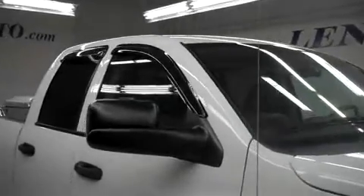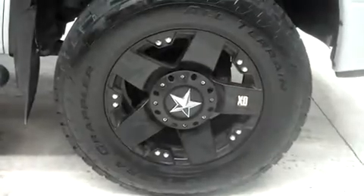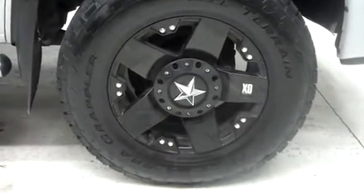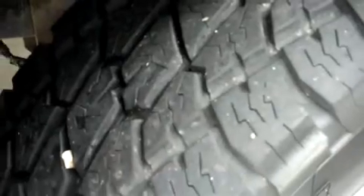It has factory fog lights and an aftermarket bug shield, vent shades, power heated mirrors, and factory step bars. It has aftermarket alloy KMC XD series painted wheels riding on Nitto Terra Grappler all-terrain tires. The same Nitto tires are in back, and this truck has an aftermarket air ride system.